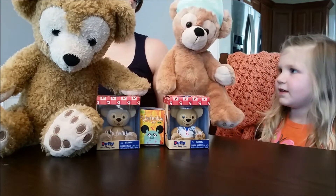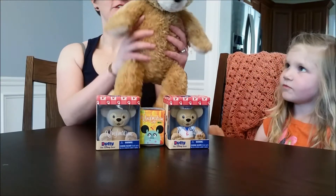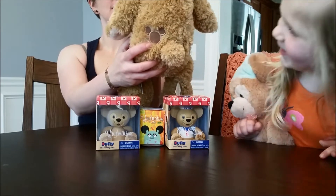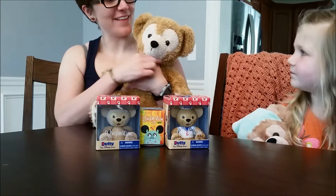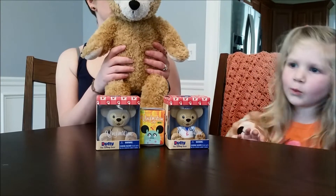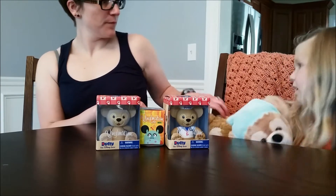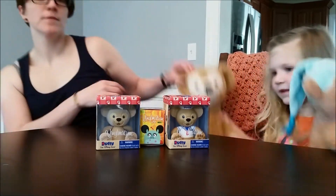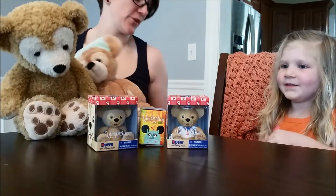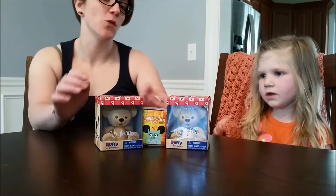Do you want to hold Duffy - or Disney Bear? Okay, perfect. And then this is the Duffy they sell now. He's got the mark of Mickey on his behind and also on his face. We're going to put them to the side so that they don't get hurt. As you can see, we have two different kinds of Duffies and a Small World.